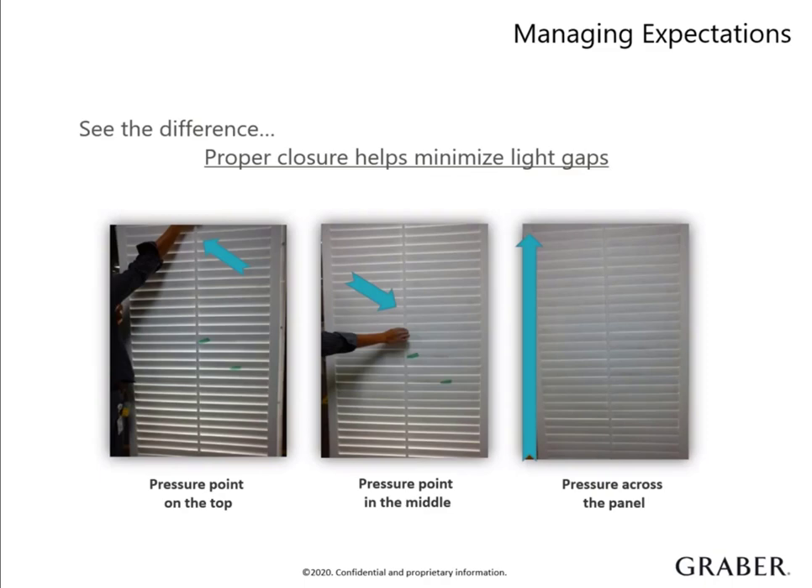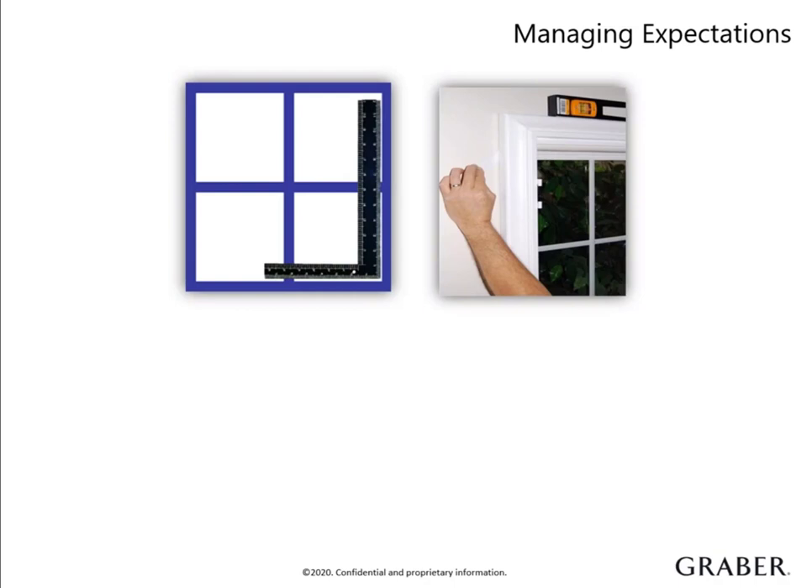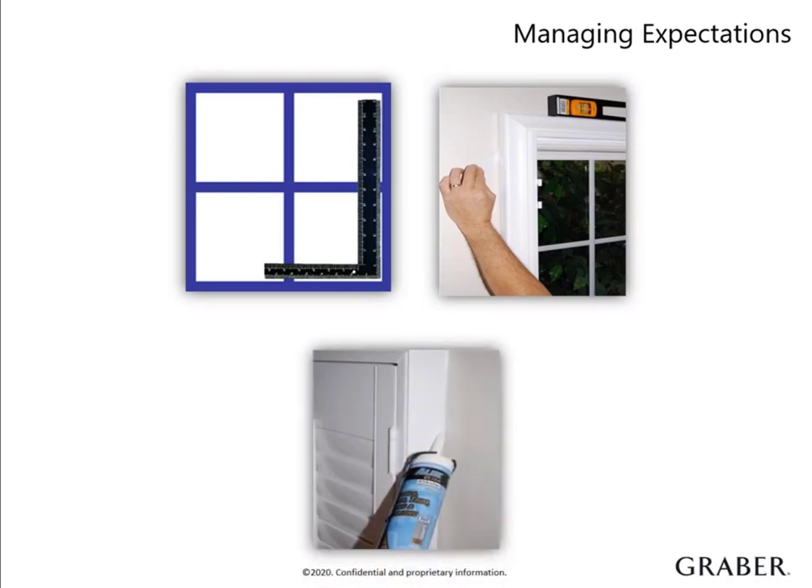Expectations need to be set for shutters that are unique from other window treatments. One clarifying point you will want to cover is that shutters, regardless of options chosen, are not a blackout solution and they will have light gaps. There is a proper way to close them, though, that can minimize the gaps between louvers. When installing, demonstrate this to your customer so they are aware of the correct operation. It is important to discuss all site conditions with your customer and explain how you will address any window or wall irregularities. Some window openings are out of square to the degree that inside mounting would result in excessive light gaps. Some walls are not flat, making it impossible to mount the shutter frame without gaps appearing underneath. To some degree, both conditions can be easily corrected by using caulk — this is very common in the shutter industry to hide window imperfections.